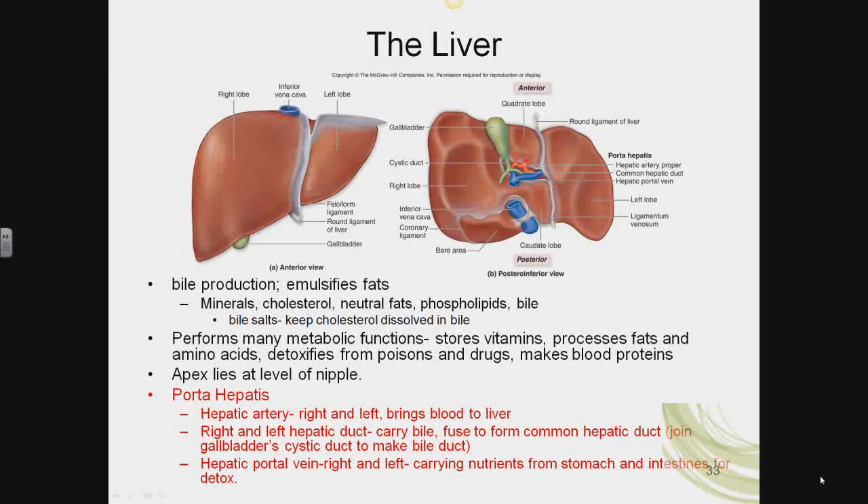Hello class, welcome to your fourth and final installment for the digestive system. For these last few slides, we're focusing on the accessory digestive organs.